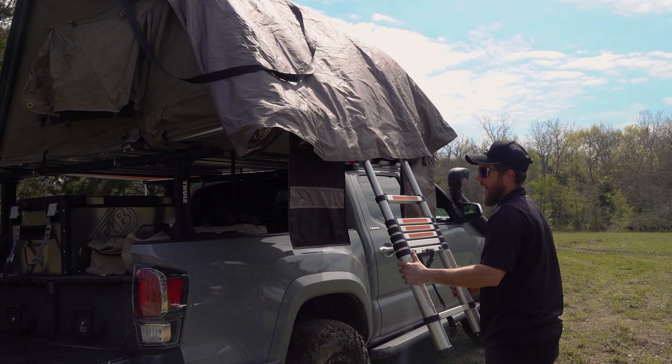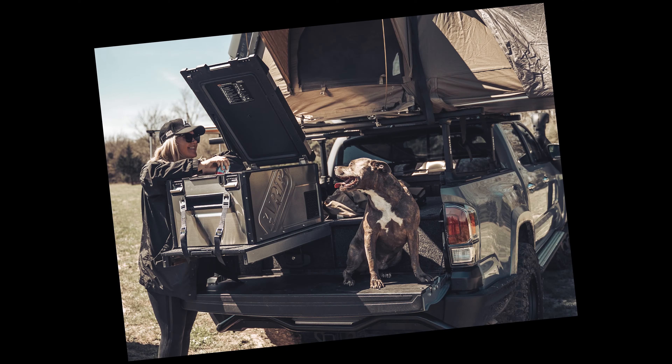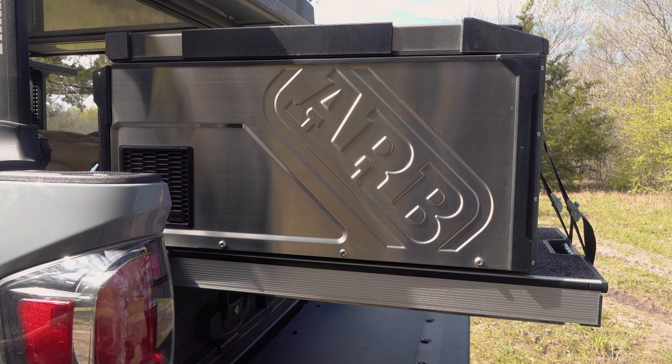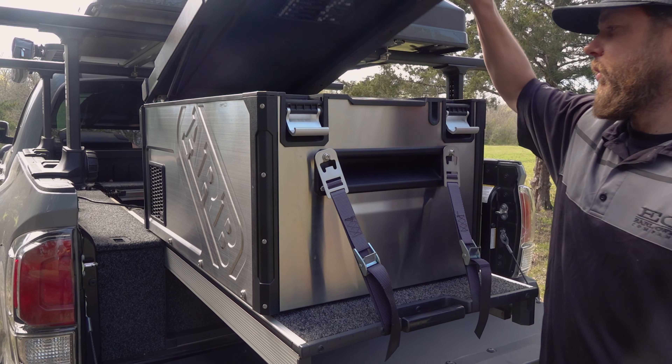We also have our Esperance hardshell rooftop tent — it's our newest tent in the lineup for the US. It can really be a one-man setup, which is amazing, and you can sleep two people comfortably.